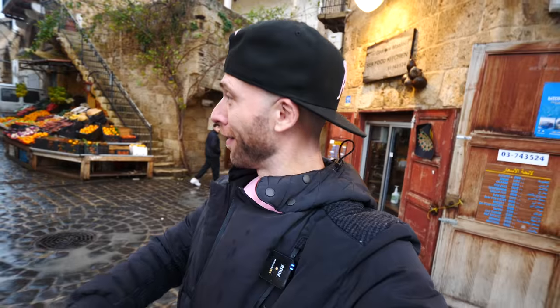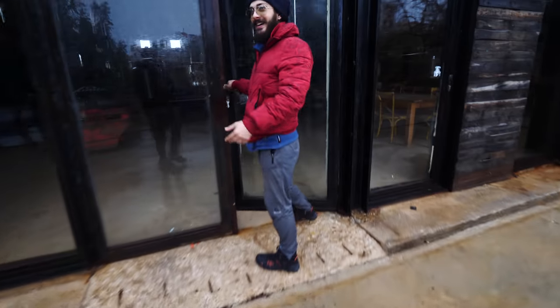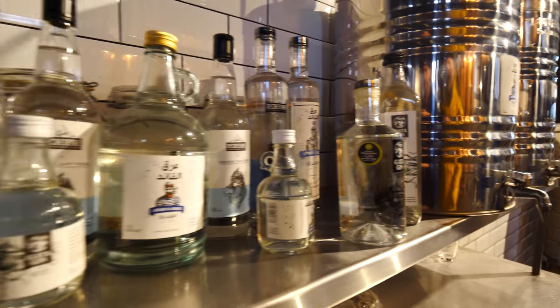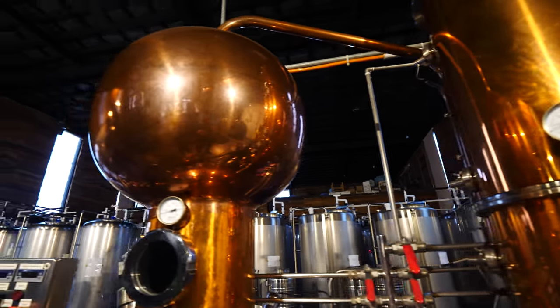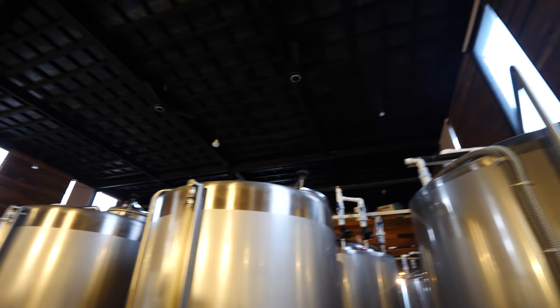I had no idea there was a brewery here in Lebanon — Colonel Brewery, making craft beer plus gin and vodka. Jamil tells us they make vodka, white rum, and Arak, which is our local alcohol made from grape alcohol mixed with anise — a botanical ingredient. Arak goes very well with Lebanese cuisine, especially with meat and fish. In the main building they brew beer and also distill the gin, vodka, and Arak.